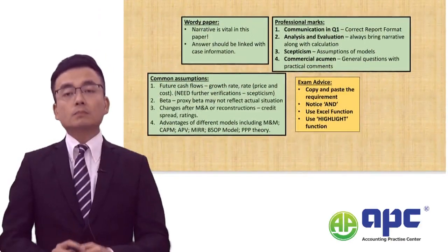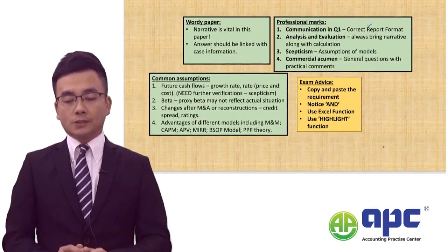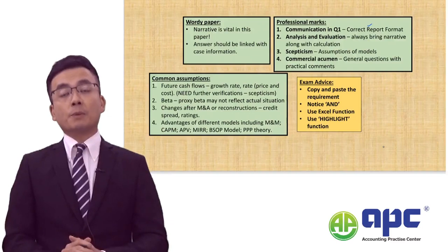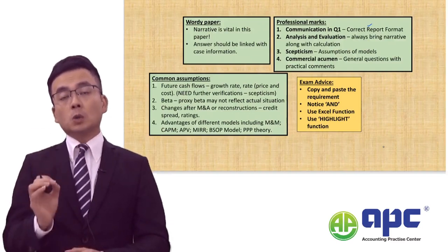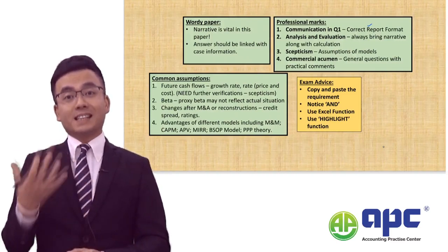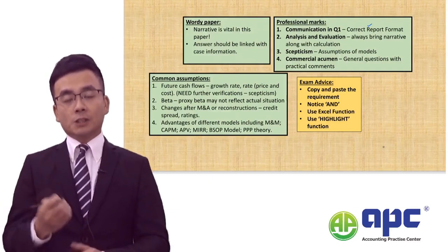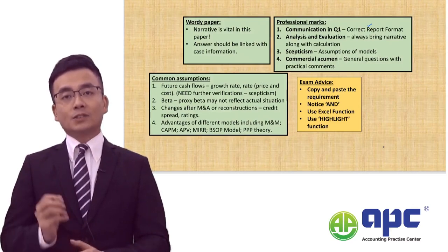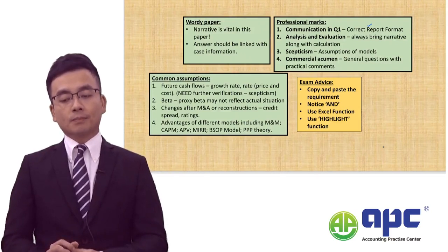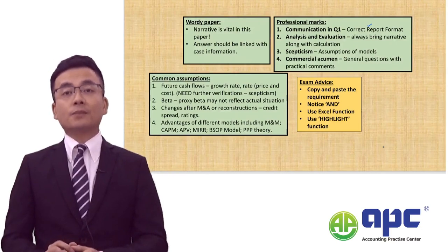The ways to get professional marks are as follows. For the communication mark, you need to get the report format right. You need a title called 'report', then 'to', 'from', 'date', 'subject', an introduction paragraph, the actual content split into different requirements with headings in bold and underlined, and a final conclusion at the end. Make sure you answer all the requirements set by the examiner.